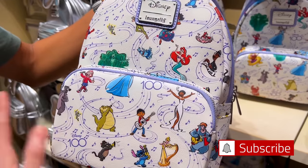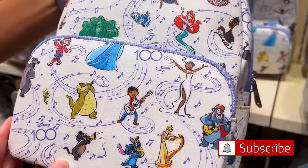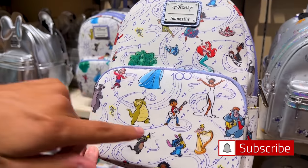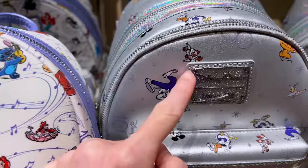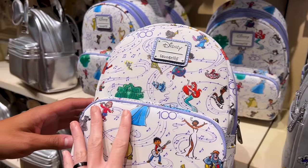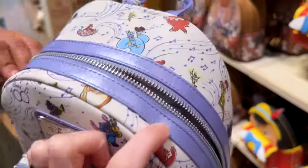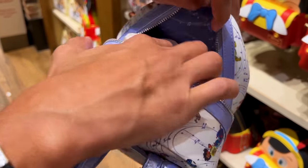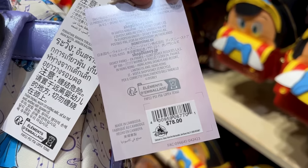The white background features all of the characters and it kind of represents music throughout Disney years. We have many characters on there — Stitch, Tiana my favorite, Ariel, and so much more, all singing or with an instrument. This one says Disney Loungefly while the Disney 100 version says Disney Parks Loungefly, which I understand is exclusive to the parks and most probably ShopDisney. The inside has a beautiful pearly purple with musical notes, the straps are a beautiful purple color, and it is $78.